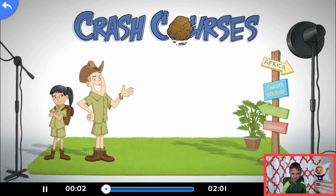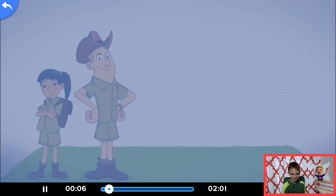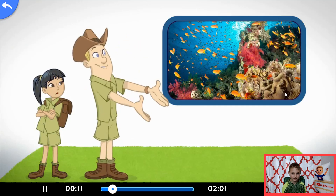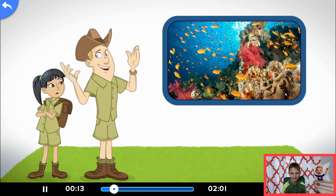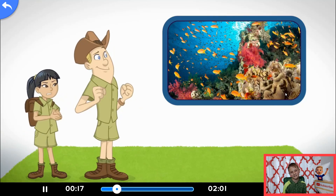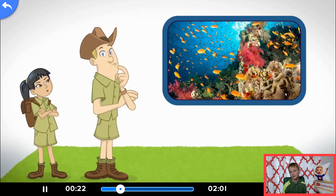Crash course. Today's crash course is on coral reefs. Look at those colorful rocks. Magnificent, aren't they, son? Actually, sir, those are living creatures called coral. This reef was made up of millions of tiny skeletons from dead corals.